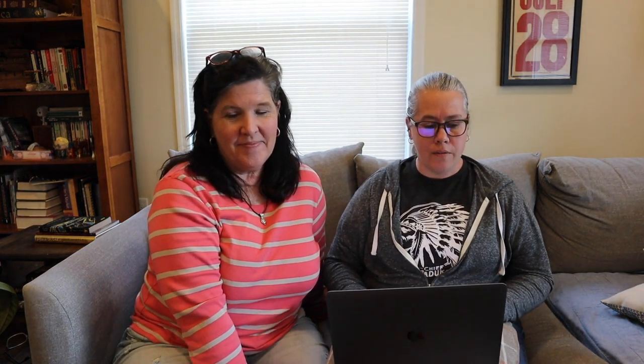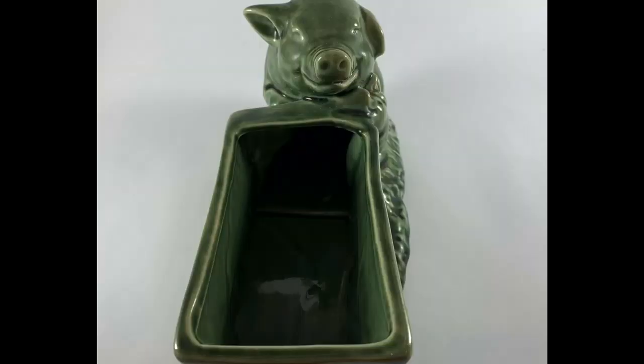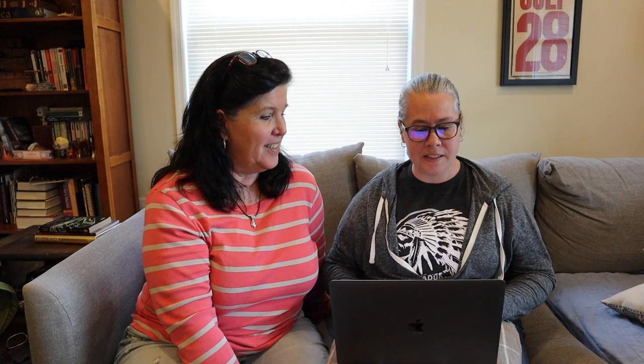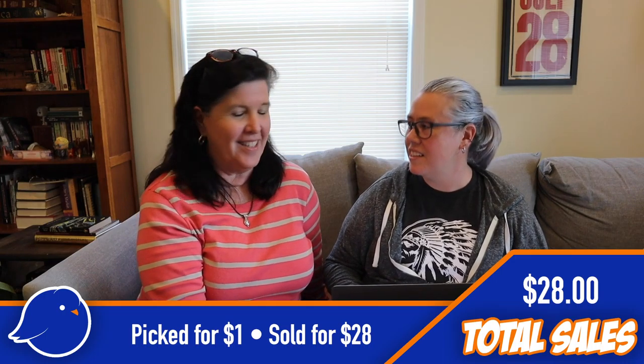The very first thing on the list is a green pig planter. It wasn't marked but it was just adorable — a mama pig with all the little babies. We picked that up for only a dollar and sold it for $28. It came from an online auction we did.